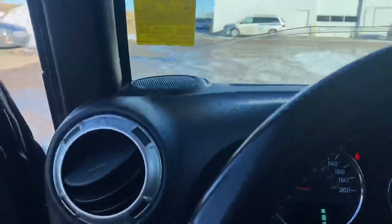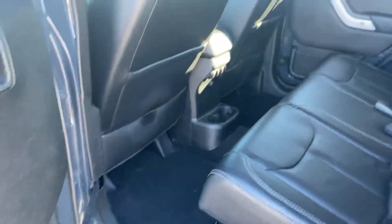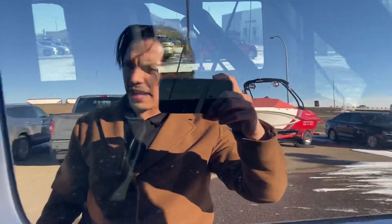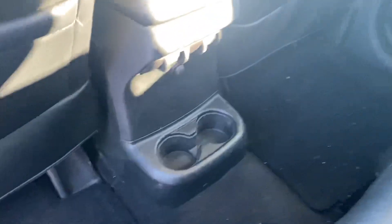Check out the back here — really nice tinted windows in the back. Lots of space here in the back seats for your passengers, as well as some cup holders in here.